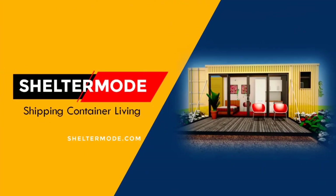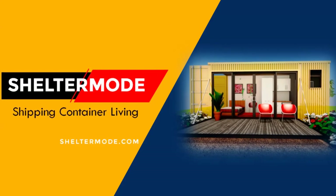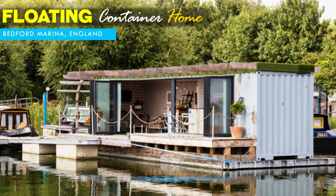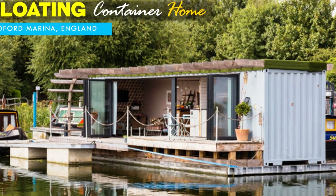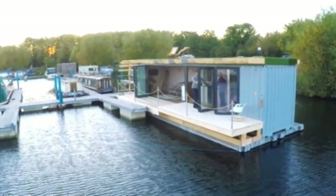Hello and welcome to ShelterMode, the premier YouTube channel for shipping container living. In this video we bring to you a floating shipping container home in Bedford Marina in England. Stay tuned to find out more about this amazing container boathouse.